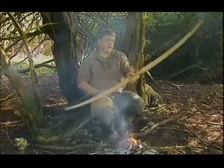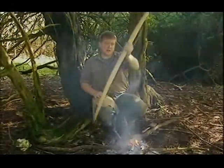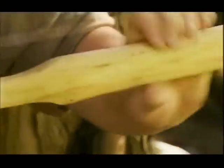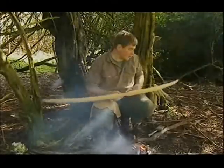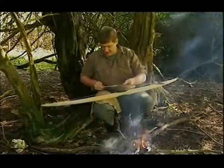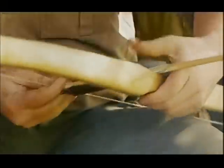Copious numbers of projectile points but very few bows, and that's what was being used. Very elegant design, very effective, and this wood is extremely tough and resilient. It makes for a first-rate bow, and there is the hunting apparatus of the past.